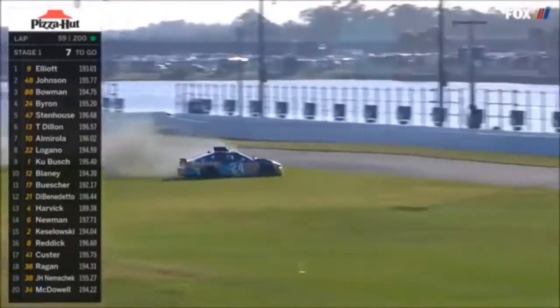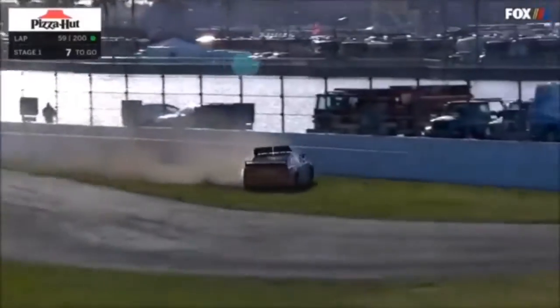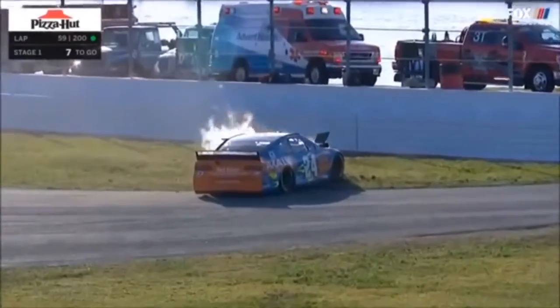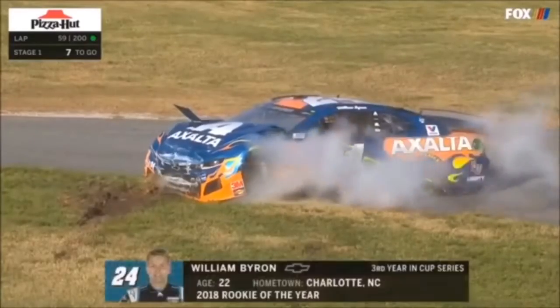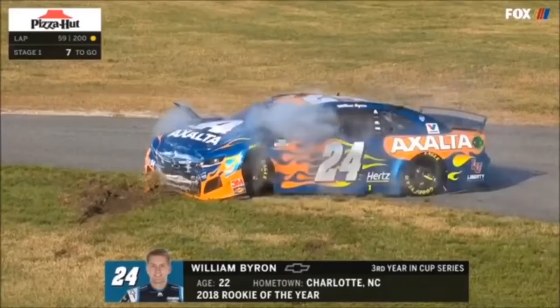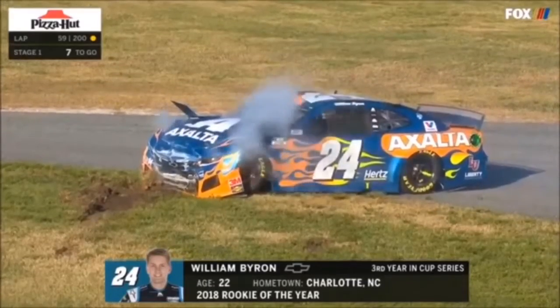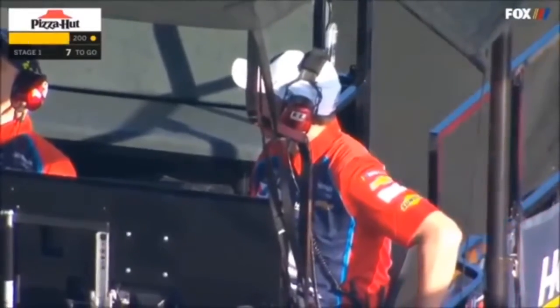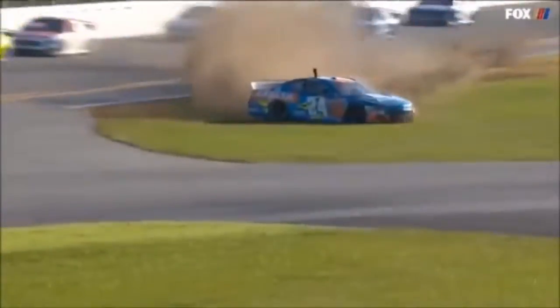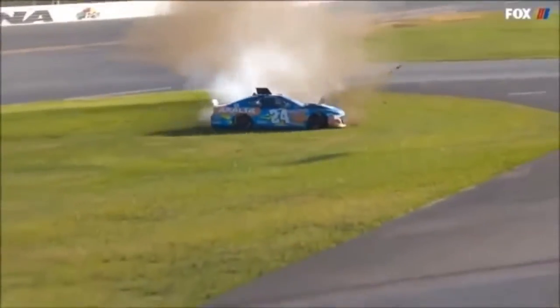And there it is — one car goes sliding across the infield grass. William Byron, who won his qualifying race here on Thursday, and that will change everything. Contact with Ricky Stenhouse puts William Byron into the inside wall. It almost looked like Stenhouse was going to poke out and try to go by him, maybe misjudged it, made contact, turned William Byron right around.